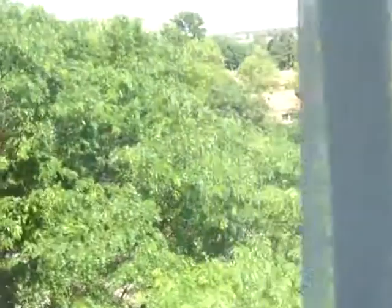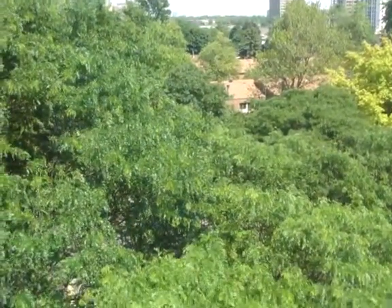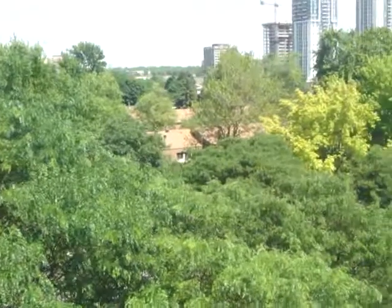Then we've got the master bedroom — so beautiful and bright. It's a really large room with a beautiful view. Look at that — trees and bright sky, it's gorgeous. And this master bedroom has a walk-in closet as well as an ensuite bathroom.